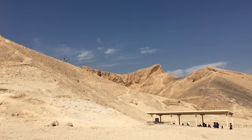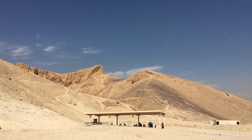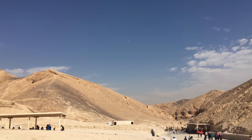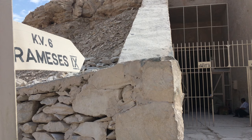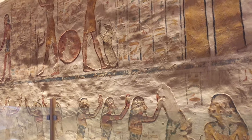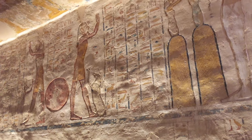This place is humongous — it has 63 tombs and chambers. Normally what they do is they just open 3 tombs per week, so for that reason you never know exactly which tomb you are going to see, but in general all of them are so well preserved and have so many colors inside that it's impressive to explore them.